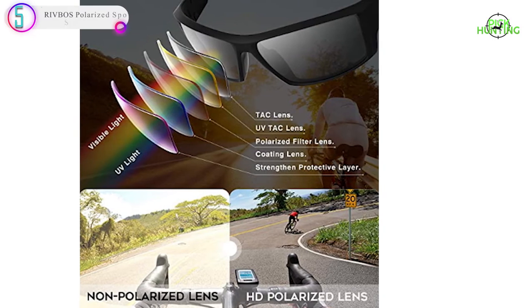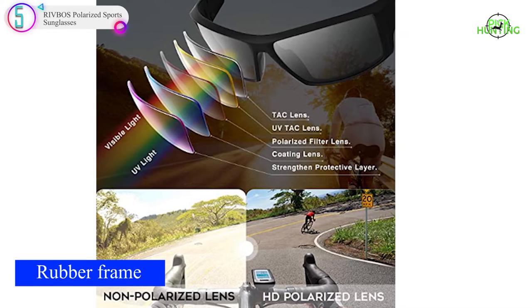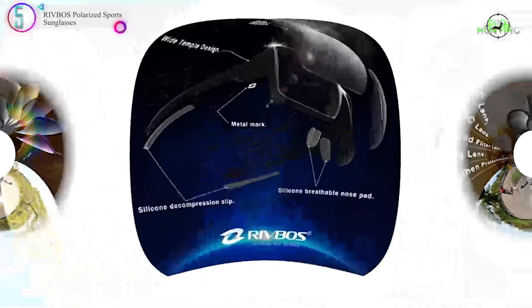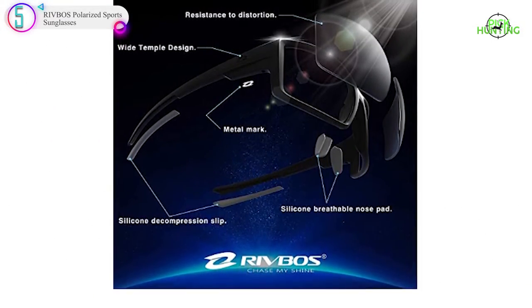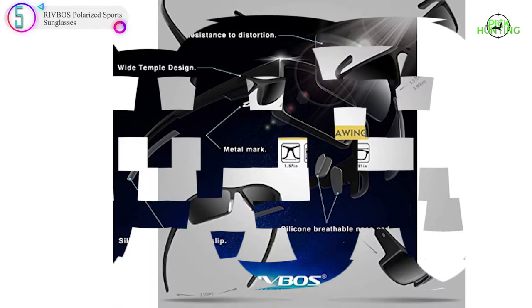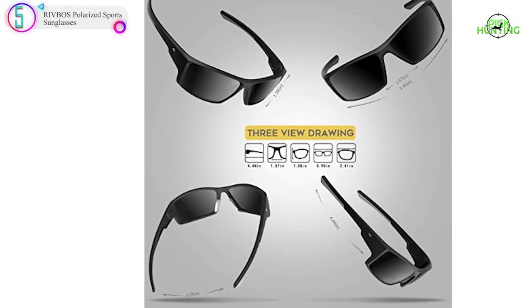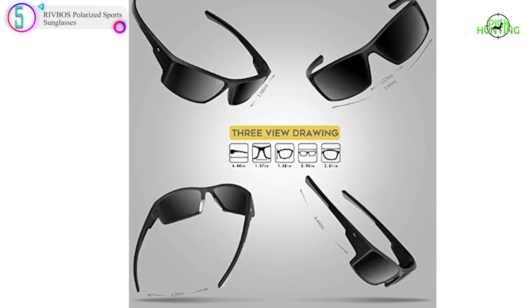In our list, the number 5 product is the Rivbos Polarized Sport Sunglasses. The Rivbos Polarized Sport Sunglasses boast a wide temple design that provides good coverage. They are form-fitting, wrap-around shades that perform well on the water, especially if you fish in bright conditions. The polarized, mirror-coated lenses reduce surface glare and provide plenty of sun protection.